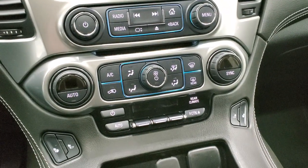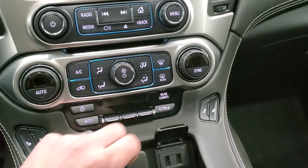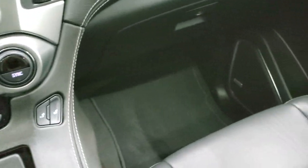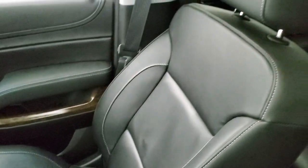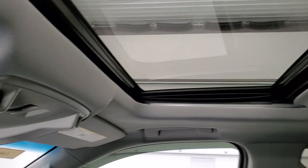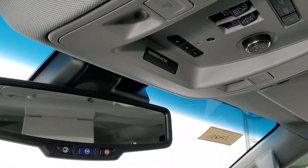Down here you get your climate controls including dual climate controls, heated seat buttons, and rear air controls as well. You do get two USBs and a 12-volt power point here. Remote start on the key fob as well as the rear gate button. Passenger side floor mat and seat are in excellent condition — no rips or tears on there. Smells very clean inside this vehicle — I don't think it's ever been smoked in. And you do get the power sunroof. Map lights, HomeLink buttons for your garage door, security systems, and lighting systems, and OnStar capabilities in the rear view mirror.